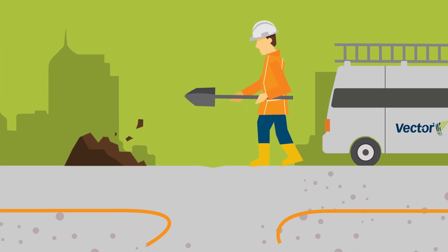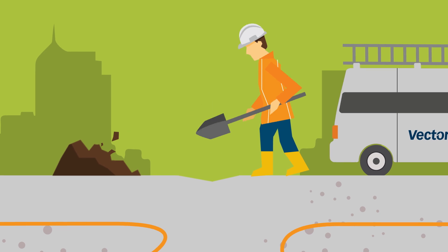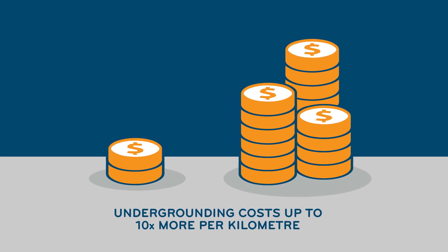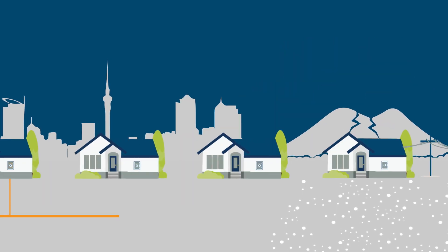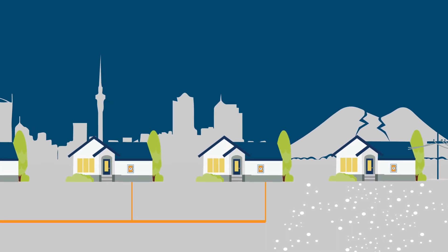When something goes wrong with an underground line, it usually takes a lot longer to fix because we have to dig until we find the fault. Undergrounding also costs up to ten times more per kilometre than power poles and lines. Costs are particularly high in areas built on hard volcanic rock,